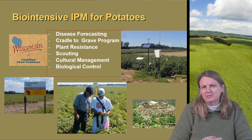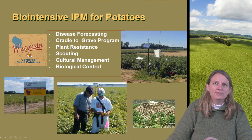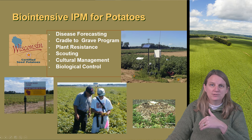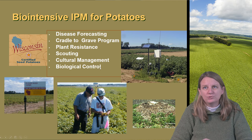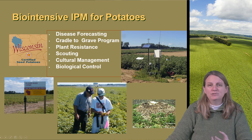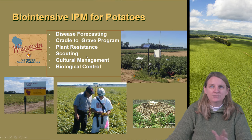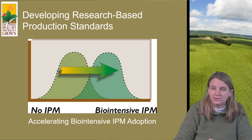The idea of the program is to take a holistic approach to the potato production system, looking all the way from the seed production to the growing conditions, all the way until you get to your table — the field to fork type approach. And using a plethora of biologically advanced practices to enhance the ecologically grown potatoes, from disease forecasting, plant resistance scouting, and some ecological based production to move it along the system.